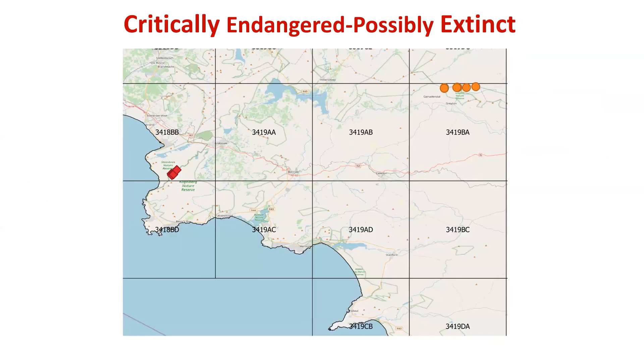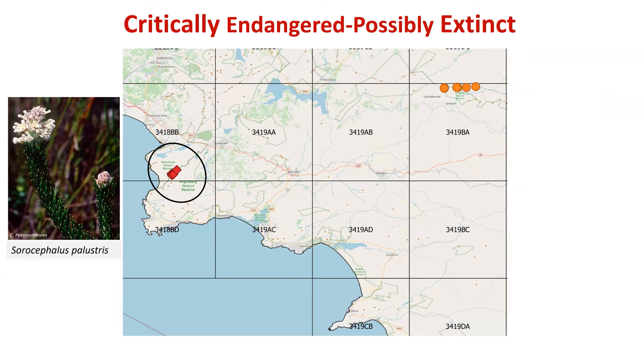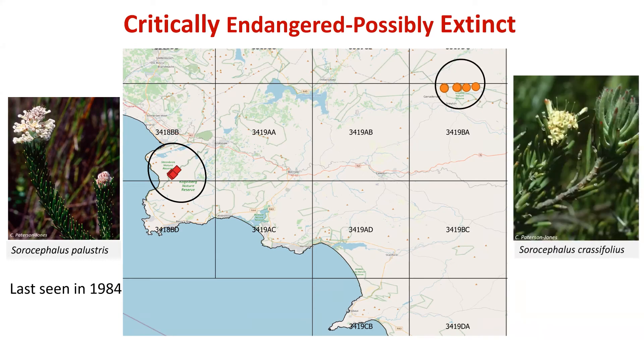As mentioned, we uplisted three species to critically endangered, possibly extinct. The first is Sorolocephalus panostris, endemic to the Bokkeveld area, which has not been found at its type locality despite searches during the Protea Atlas project and was last confirmed seen in 1984. Another is Sorolocephalus plicifolius, which was last recorded in the 1980s and recent surveys were also unsuccessful. I would like to challenge citizen science groups in the Western Cape to look for them. We listed these as possibly extinct because we currently have no idea what is happening with these species — whether they are still there or not.